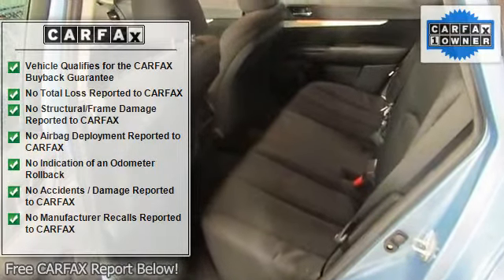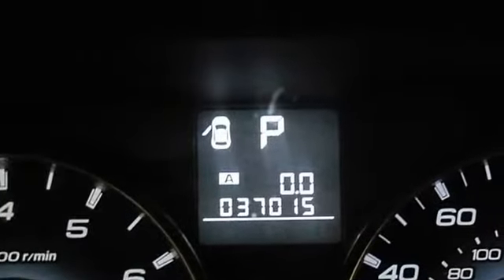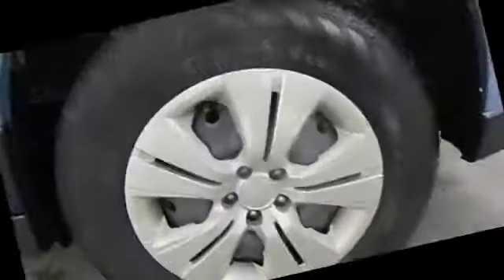Front Reading Lights, Fully Automatic Headlights, Illuminated Entry, Occupant Sensing Airbag, Outside Temperature Display, Panic Alarm.